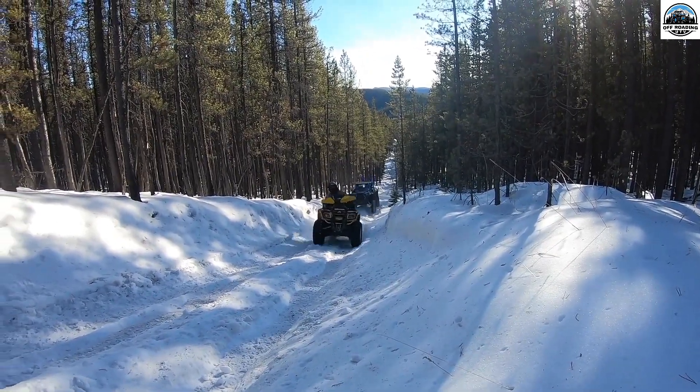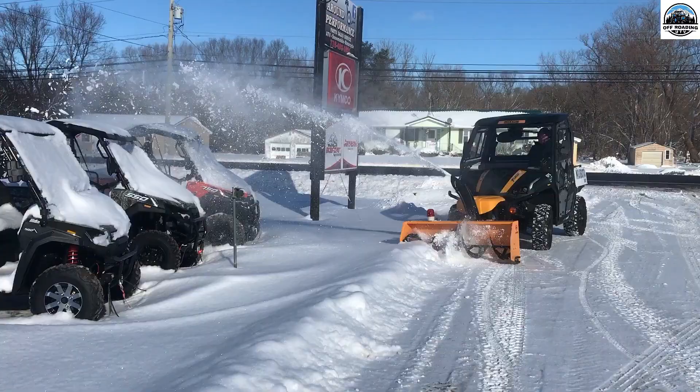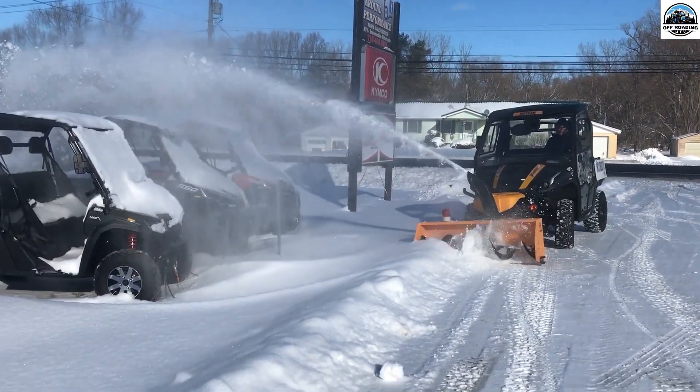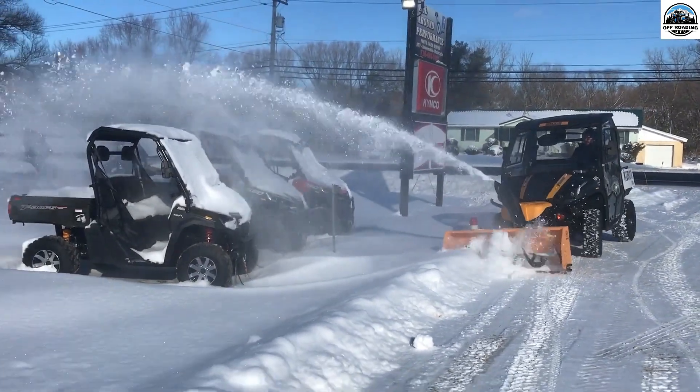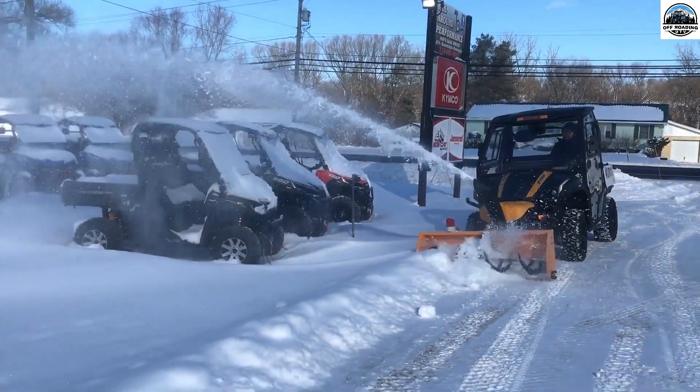A robust engine ensures the UTV can handle heavy snow and rough terrain. The heating system is essential to keep the riders warm and comfortable during extremely cold temperatures, and the four-wheel drive helps maintain traction in slippery conditions.